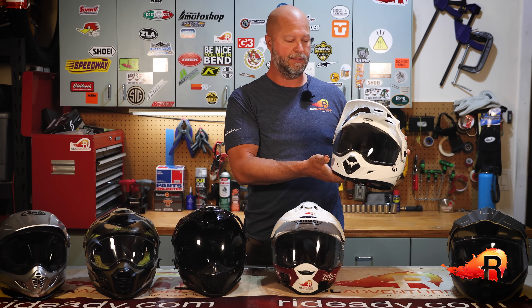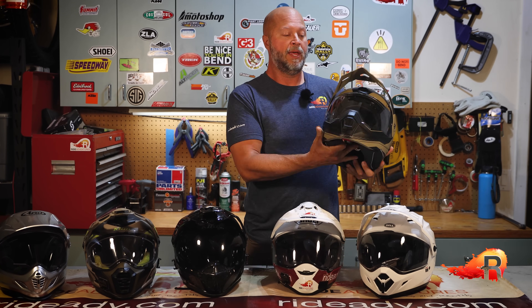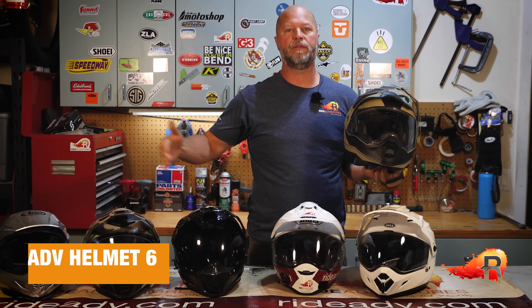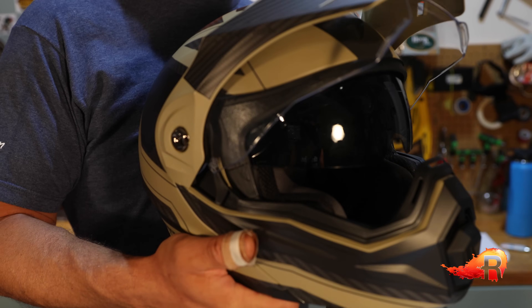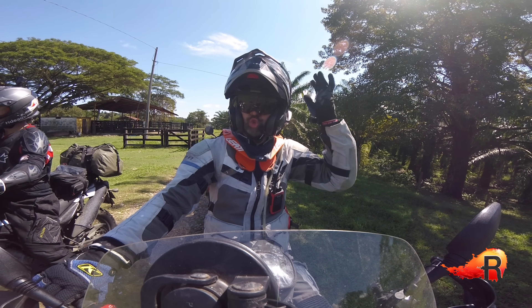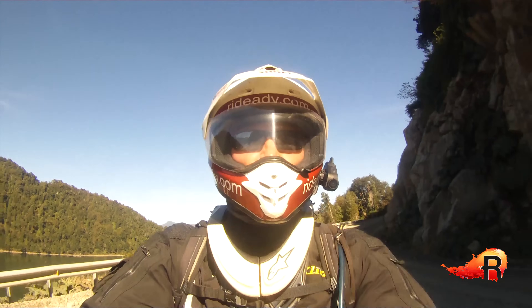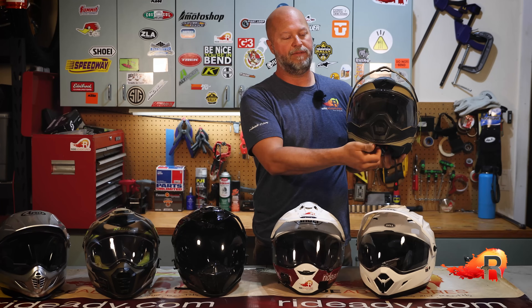Last but certainly not least — remember at the beginning of the video I mentioned one of these helmets being an amazing value given all the features it comes with? That's the Scorpion EXO AT950. In addition to all the features that make these adventure dual sport helmets — the visor, UV-protecting shield, good airflow and ventilation — you also have what they call their SpeedView drop-down visor. Using your left hand, you can reach up and drop down a dark visor that takes the place of sunglasses or a more expensive transitions lens. It's a great feature.